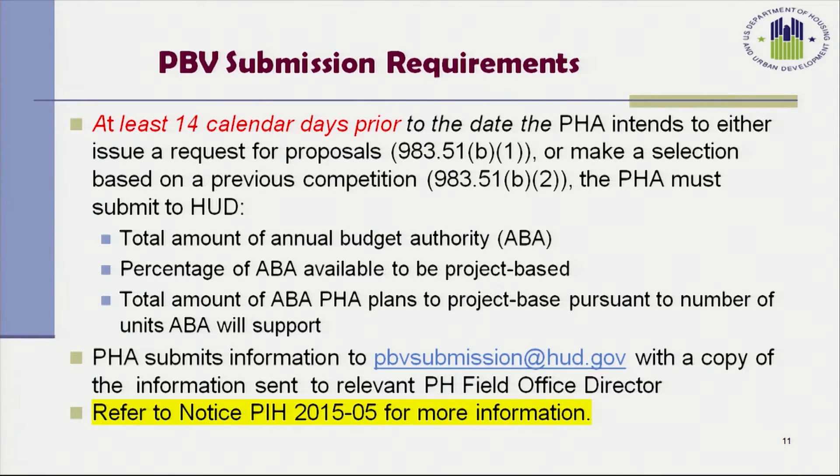There are submission requirements that the Housing Authority must also comply with. At least 14 calendar days prior to the date that the PHA intends to issue a request for proposals or make a selection based on a previous competition, the PHA must submit to the HUD Field Office the total amount of annual budget authority under its ACC, the percentage available to be project-based, and the total amount the PHA plans to project-base. This information should be submitted to PBVsubmissions@HUD.gov with a copy to the relevant Public Housing Field Office Director. For additional information, refer to PIH Notice 2015-5.